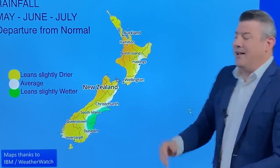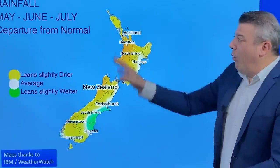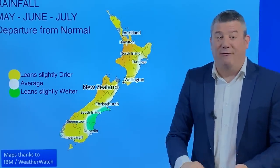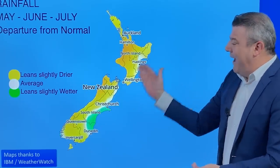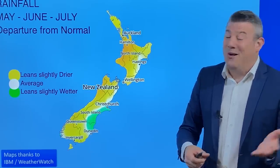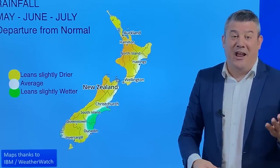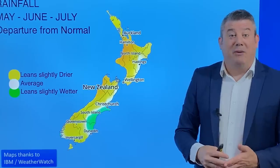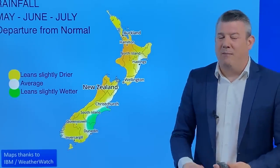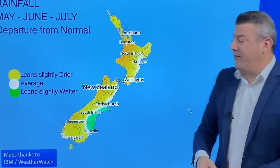We've also got rainfall for the next three months ahead from IBM, showing the transition away from the neutral chaotic pattern towards a more organised El Niño, which might see more westerlies blowing across the country. It's leaning just a little bit drier than average for the three months ahead, though May itself could be wetter than average, with June and July being the period that starts to dry things out. Don't 100% lock in these long-range updates — we're different to NIWA in that one weather system can break our long-range maps. But if you're planning months ahead, it looks like southerlies and easterlies through May will fade away to more westerly-driven weather, drying things out a bit.